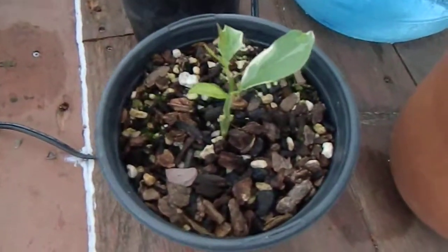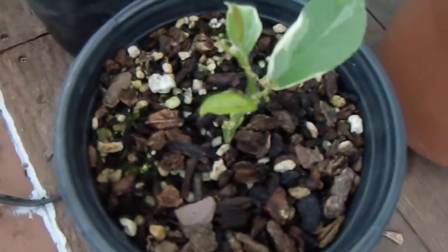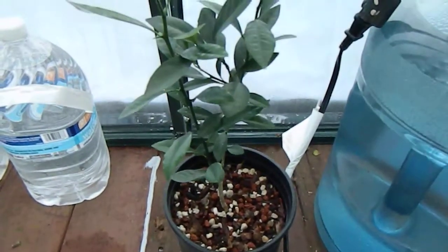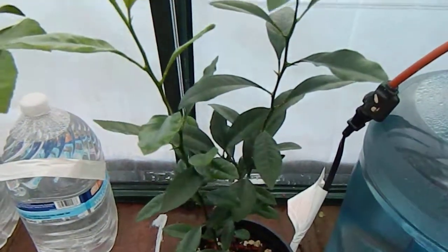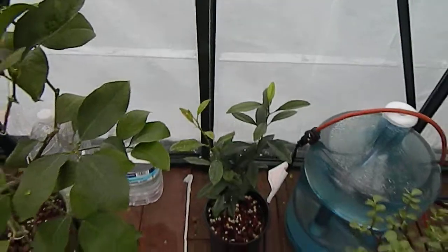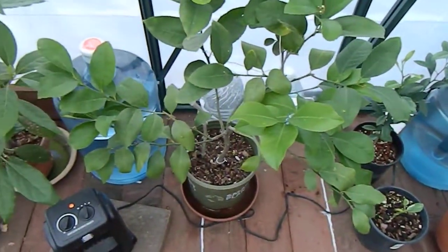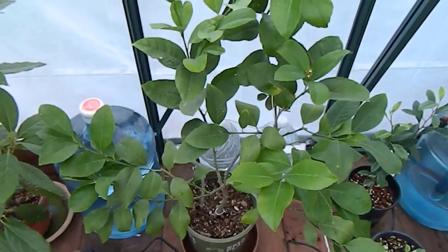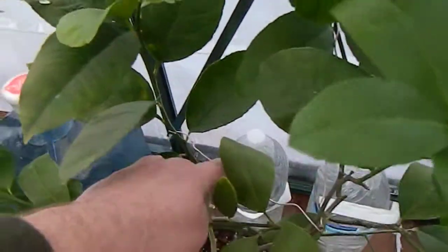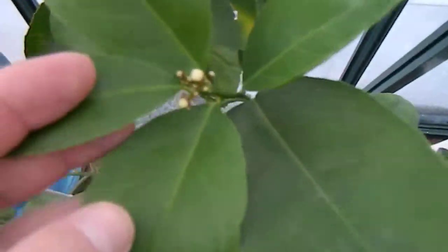Down here I have a rooted cutting of the variegated pink Eureka and it's coming to life too. Then a nagami kumquat grown from seed. Next to it the Meyer lemon. I have wired this one to keep these upper branches together for a better shape. You can see little buds are starting to form.